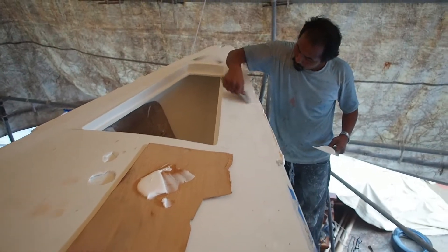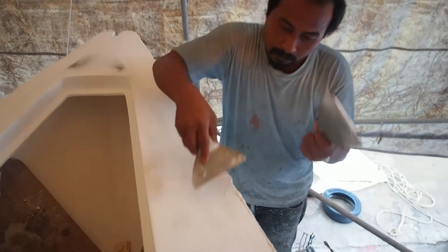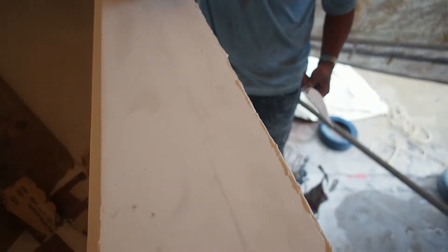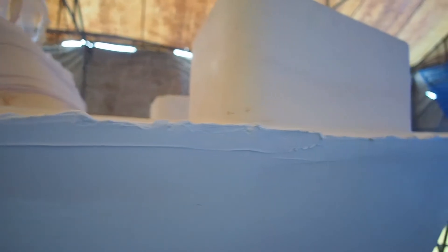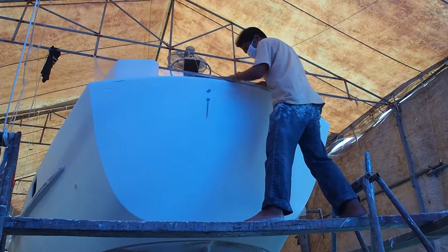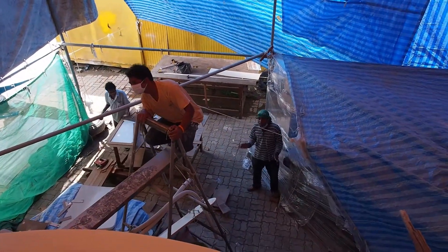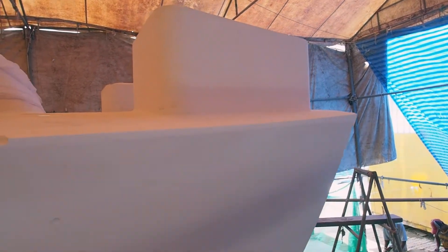If you remember, last week we showed you how the areas on the edge of the deck that won't have a toe rail had been filled in with glass fibre. This week the painting team used the usual mix of epoxy and micro balloons. When it's first applied, it looks like icing sugar, but Oot and Kim have a lot of experience in this field. They have an eye for detail and are perfectionists. And this is how it looks when they've finished sanding.